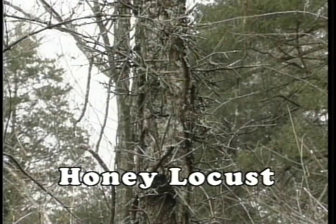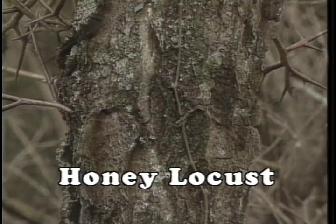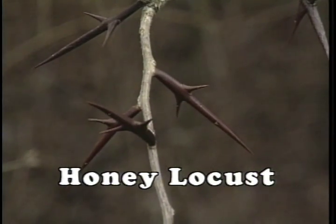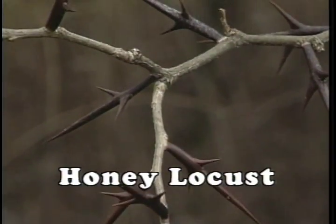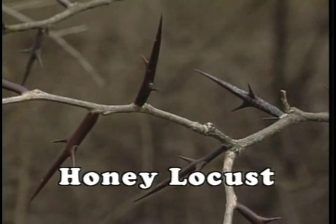Honey locust is a very close relative of the black locust and has many similar characteristics of bark, zigzagging twigs, and small, inconspicuous buds. The one item that makes identification obvious on the honey locust is the large clustered groups of thorns arming the entire stem. The twigs also have thorns, all growing to be three inches in length.